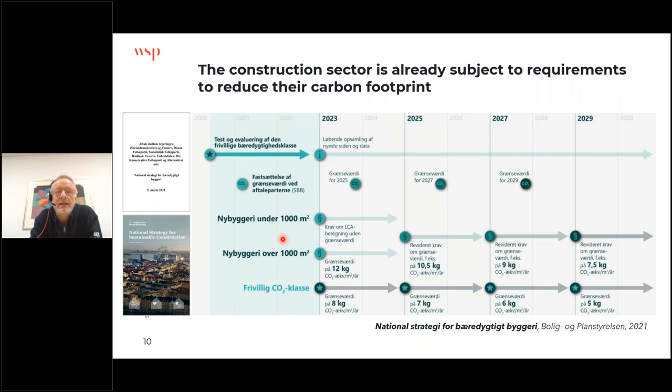We are helped in our building sector by the Danish building regulations — I'm sorry these aren't in English. Changes in the building regulations mean that already from January 1st this year there is a limit of 12 kilograms CO2 per square meter per year in construction and operation of new buildings. For those in the UK, that is similar to 600 kilograms CO2 per square meter over 50 years. This limit will reduce every two years up to 2029. Mandatory cuts are about 40%, and there's a voluntary class requiring 60% reduction in building carbon footprint, which is very close to our 50% goal.